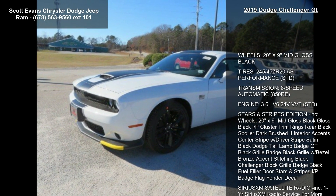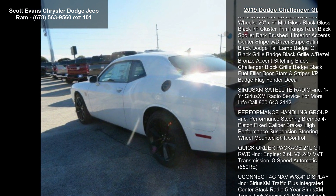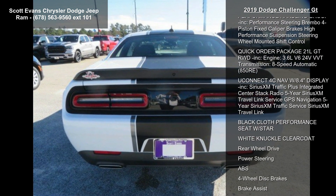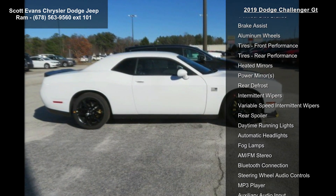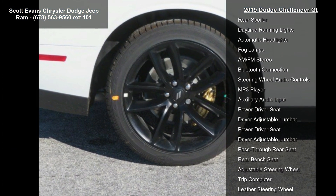This vehicle's top features include wheels: 20-inch x 9-inches M.I.D. Gloss Black. Tires: 245/45ZR20 AS Performance. Transmission: 8-speed automatic 850RE. Engine: 3.6L V6 24V VVT.